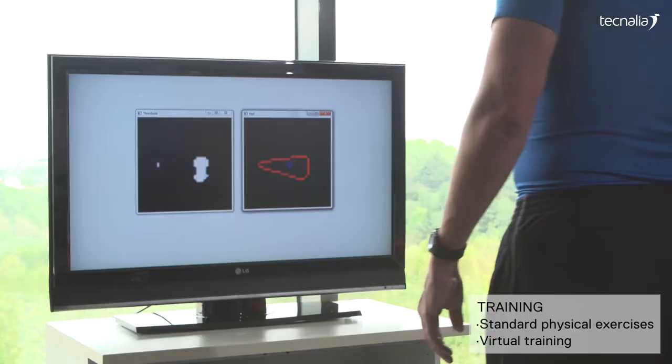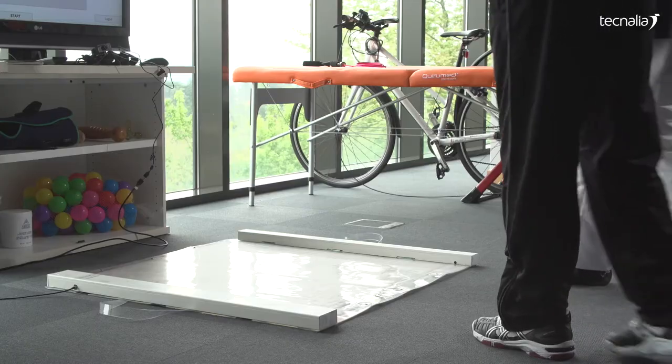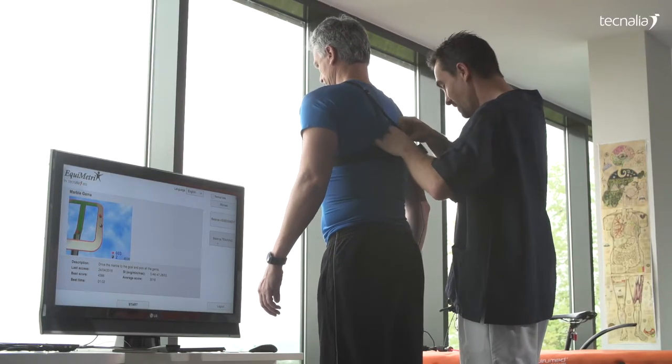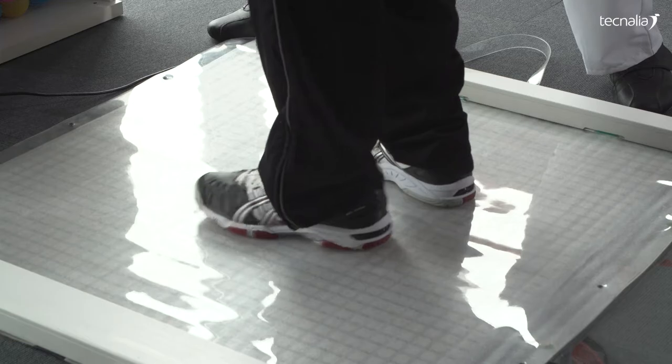Balance exercises can either be those regularly performed with a physiotherapist and monitored with Equimetrics, or as illustrated, dedicated immersive virtual games strengthening anticipatory and coordination postural skills. Equimetrics offers value to different healthcare sectors like physiotherapy, neurorehabilitation, and podiatry.